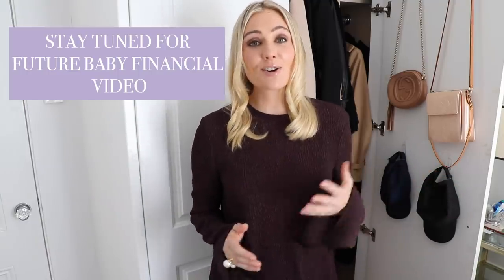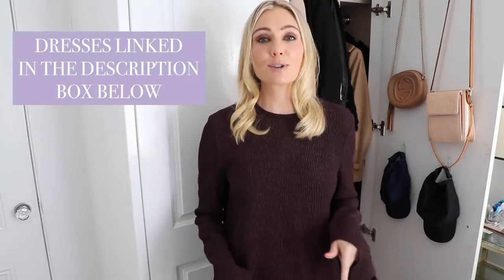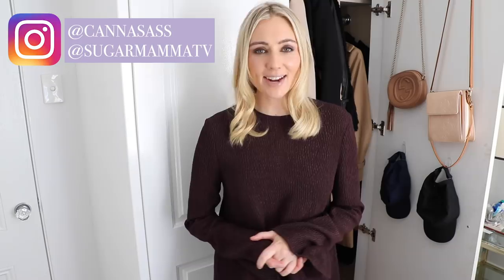That is actually a video I've got coming up, so make sure you subscribe to my channel and switch on that notification button so you know the moment I upload a new video. All these beautiful dresses are linked in the video description box below so feel free to go and check them out. I really hope you've enjoyed this video. If you have any fashion hacks for me whilst I'm pregnant I would love to hear from you — the sharing is caring and it's helpful for everyone who reads the comments. You can follow me on Instagram at SugarMama and at my personal account at CannaSass. Have a great week and I'll see you next week for Money Monday!